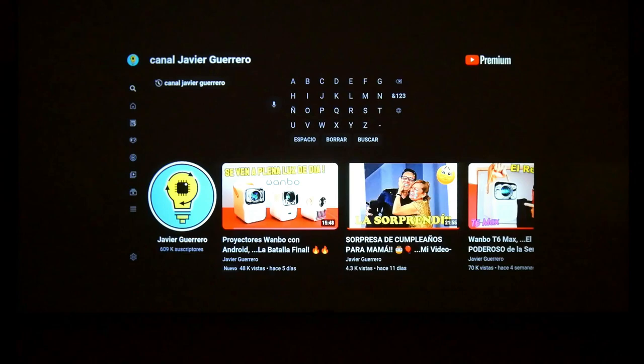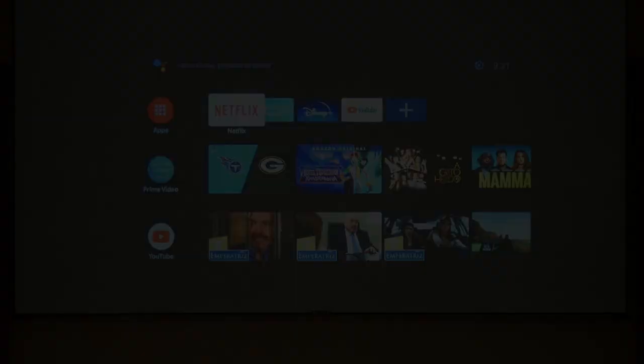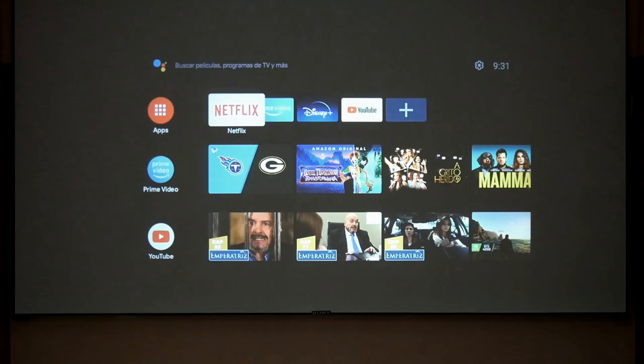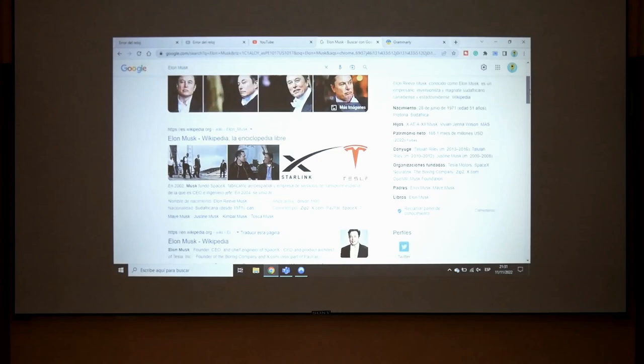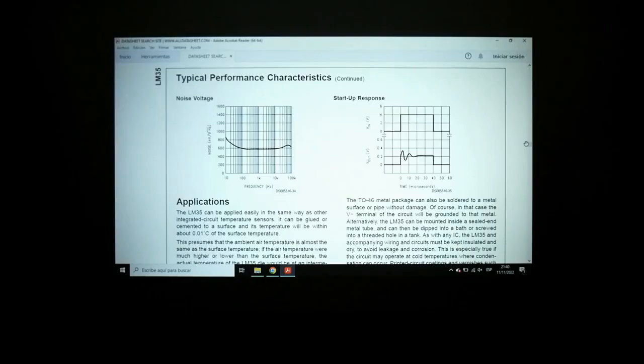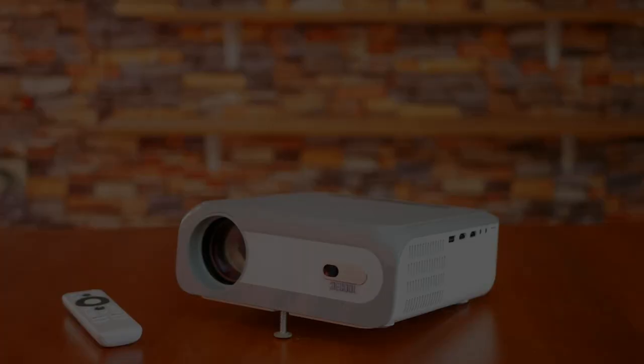Regarding the voice assistant, as expected with certified Android TV, it is very accurate even when searching for a particular video, and also very fast — no problems there. Another Android TV function is Chromecast. I am mirroring my laptop screen from a Chrome browser tab; for exhibitions or transmitting images, web pages, or text it works fine, though for text you need to turn off the lights. For streaming games I don't recommend it due to significant delay — for games, use the HDMI port instead.